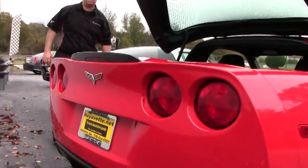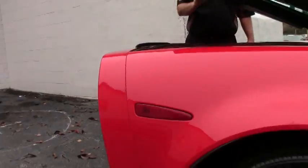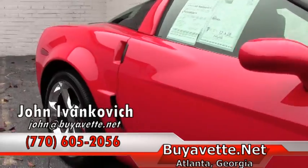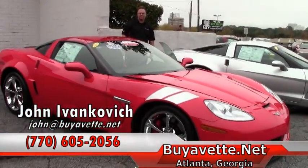It shouldn't last long — it could be your Christmas present under the tree. Call 770-605-2056, or reach John at BuyAVet.net if you'd like to see more about this or any of our Corvettes we have in stock.